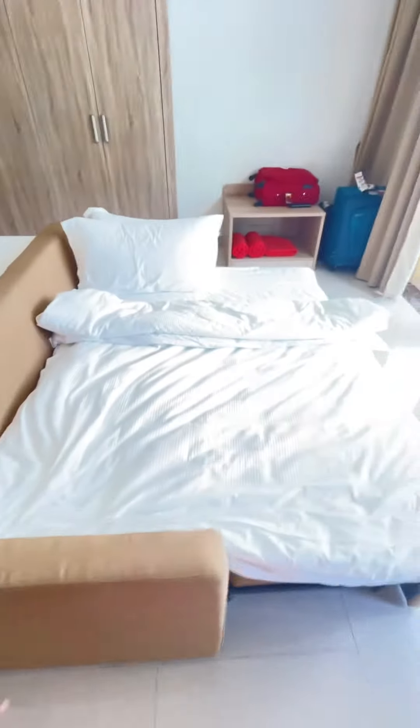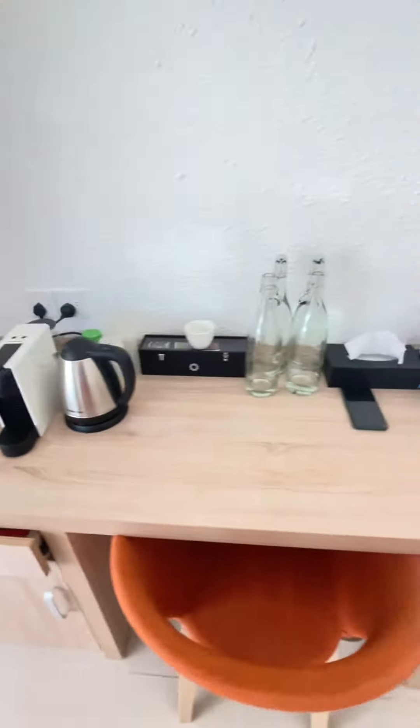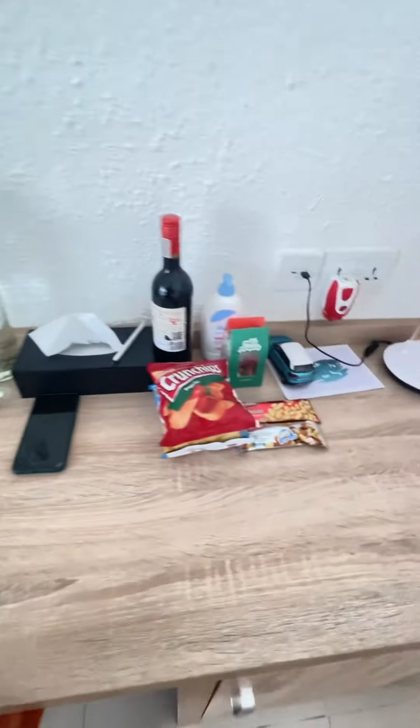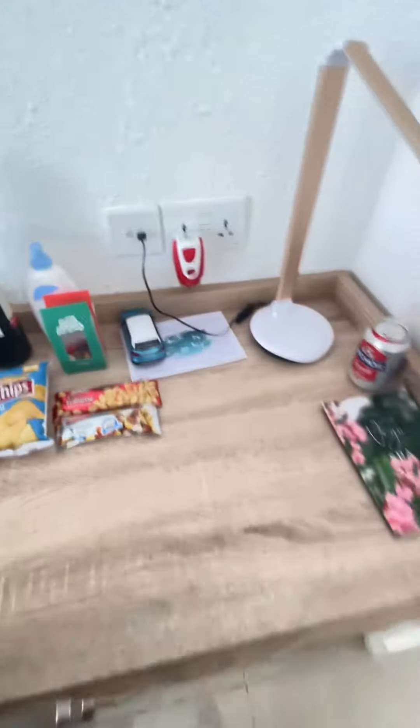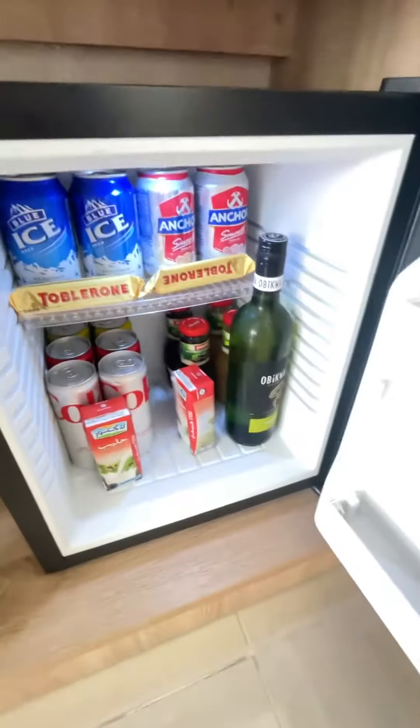This is the extra bed for the kid. This is the TV. Water bottles, mini bar — you can have beer, chocolates, wine, juices, milk.